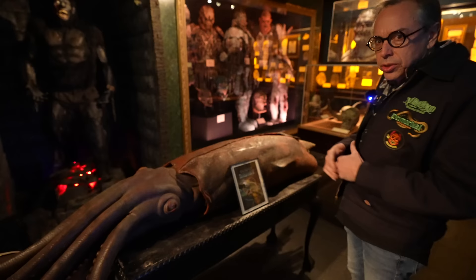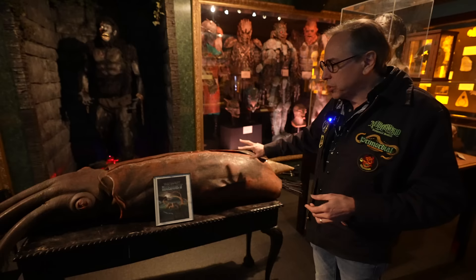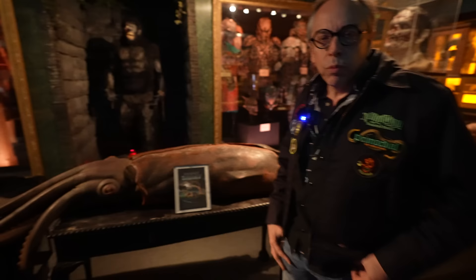This is something we got recently — it's the squid model from Peter Benchley's The Beast, a made-for-TV movie about a giant squid rather than a giant shark. The special effects artist who made this had it picked by American Pickers from his backyard, and it ended up at an antique store where we were able to get it. It's neat — it's the original silicone with an armature, and all the cables that would pull the tentacles are still here.